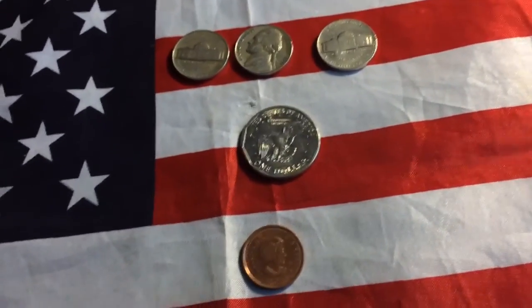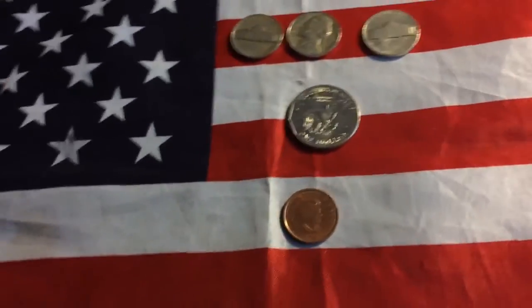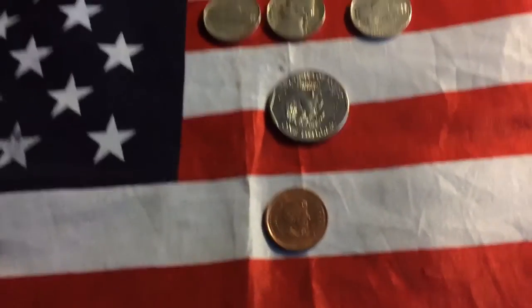Alright guys, those are my finds. Thank you very much for watching. Make sure to like, comment, and subscribe for more future content from me, Corn Explorer. Thank you all very much for watching. Corn Explorer out.